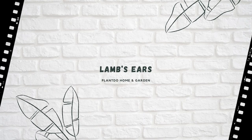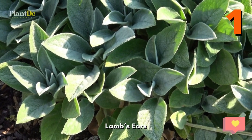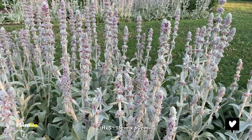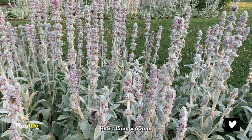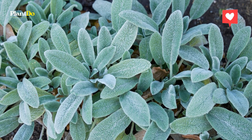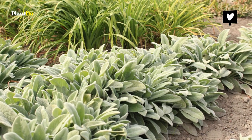Number 1: Lamb's Ears. Stachys Byzantina Silver Carpet, also known as Lamb's Ear. Its woolly grey leaves are incredibly tactile. It is evergreen, which makes it very useful for providing interest at the front of a border all year round, and is relatively drought-tolerant when established. It grows 15cm by 16cm.